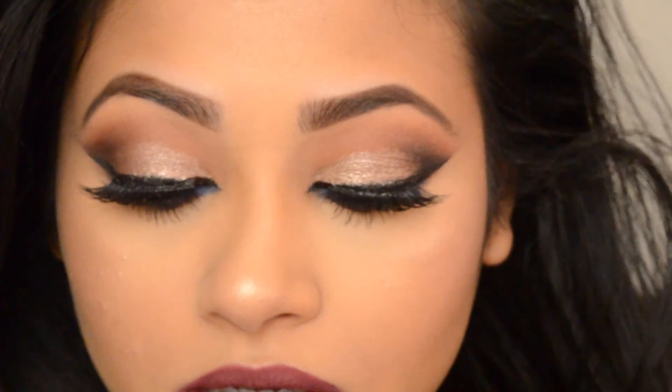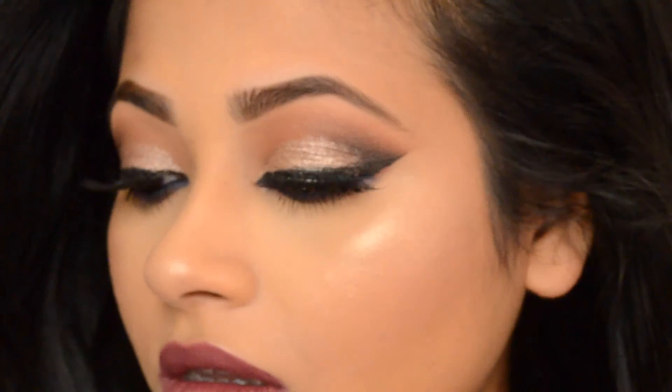So yeah guys, that's the completed look! I hope you guys like it. Thank you for watching, bye!